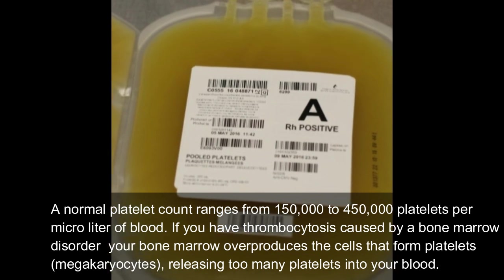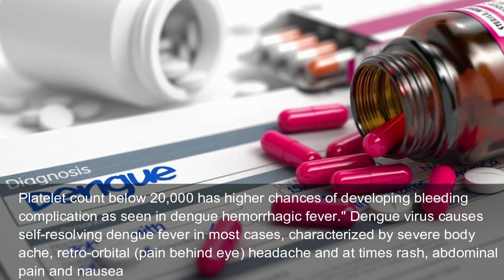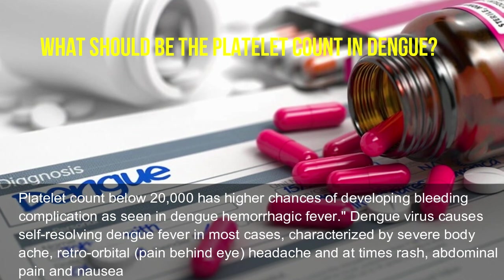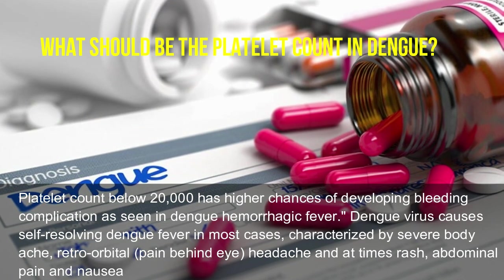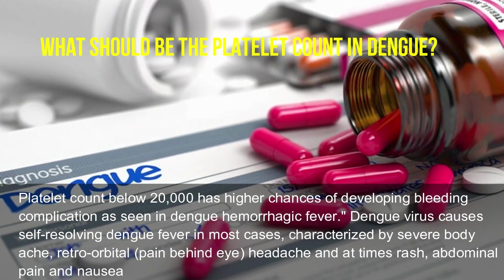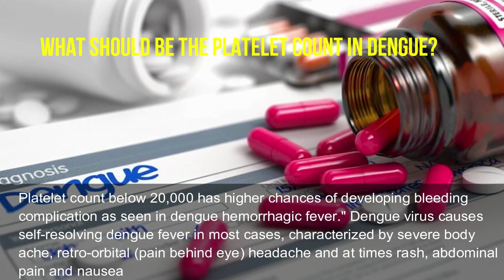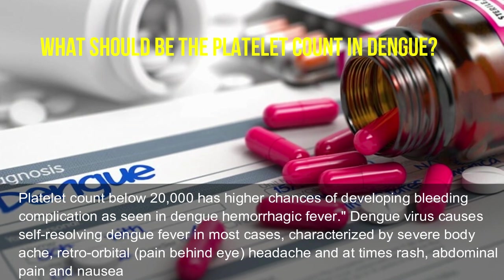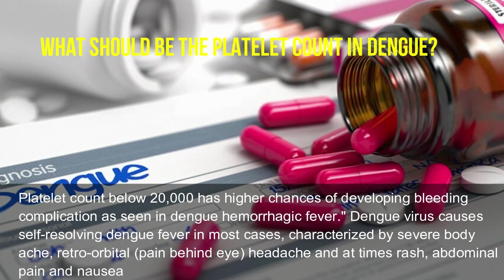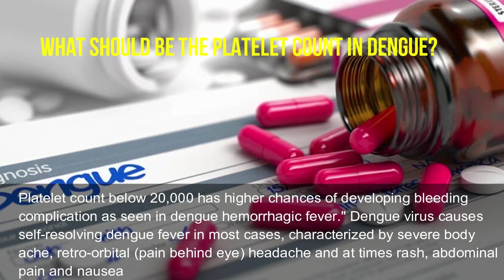What should the platelet count be in dengue? A platelet count below 20,000 has a higher chance of developing bleeding complications, as seen in dengue hemorrhagic fever. Dengue virus causes self-resolving dengue fever in most cases, characterized by severe body ache, retro-orbital pain (behind the eye), headache, and at times rash, abdominal pain, and nausea.